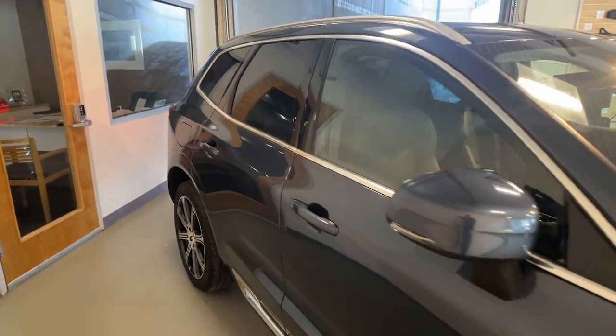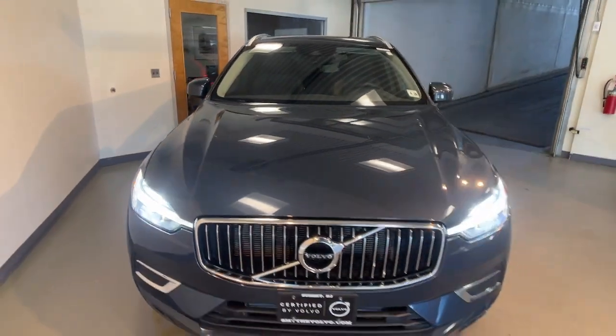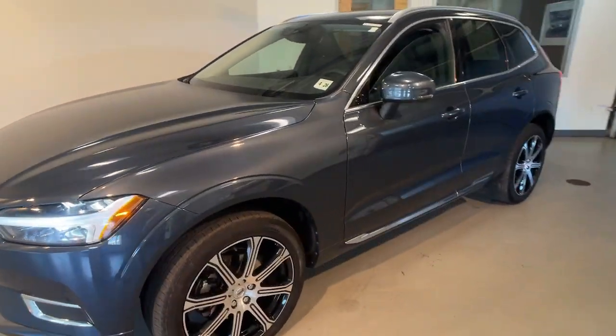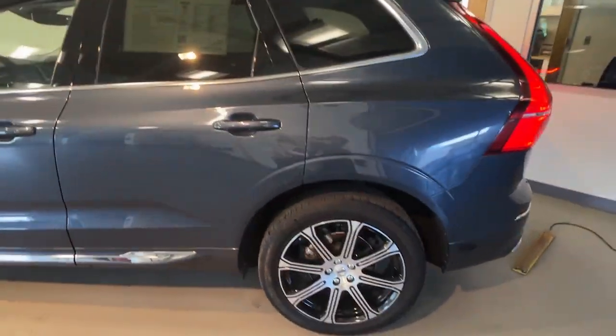Picture yourself in the 2021 Volvo XC60. With less than 20,000 miles on the odometer, this vehicle provides excellent value. Travel beautifully in this superbly designed XC60.